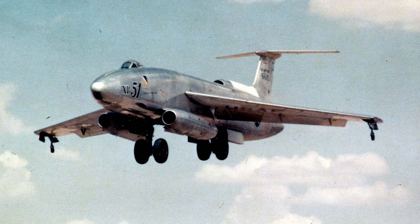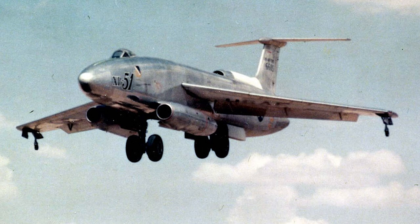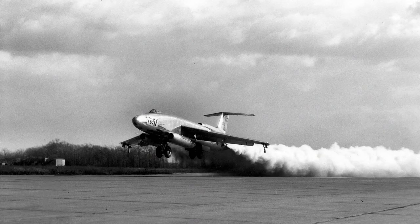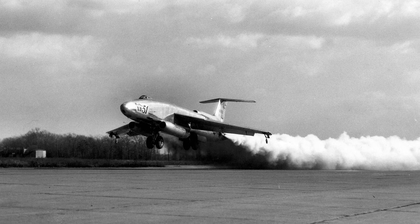The Martin XB-51 was conceived in the late 1940s, a time when the United States was looking to develop new jet-powered bombers to bolster its military capabilities. The Air Force issued a request for a new ground-attack aircraft, and the Glenn L. Martin Company stepped up to the plate with a unique design. Their proposal was a sleek, low-level, high-speed bomber with some fascinating features that set it apart from its competitors.